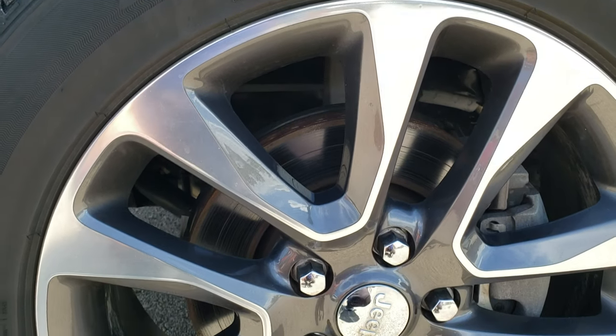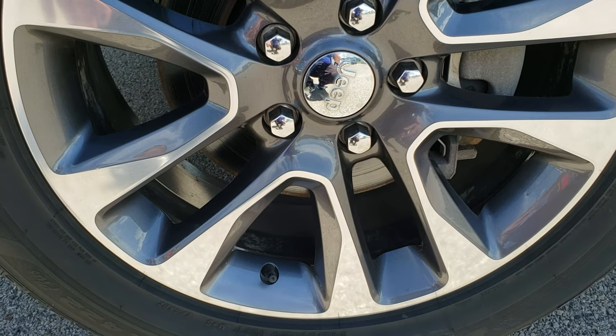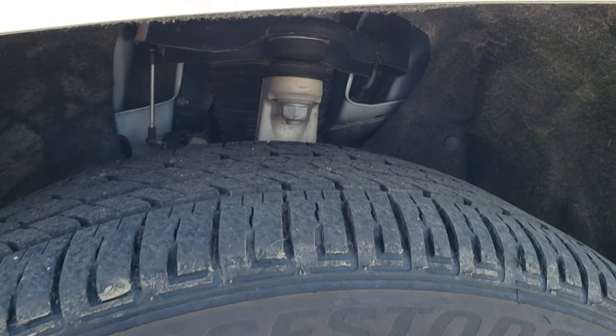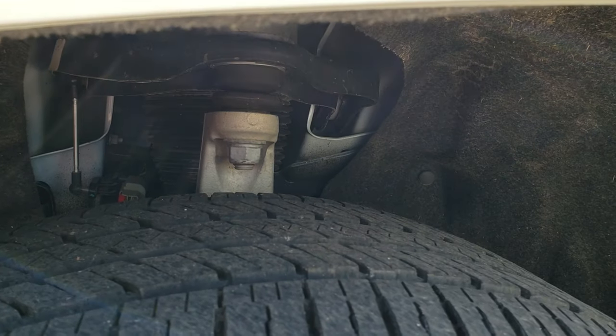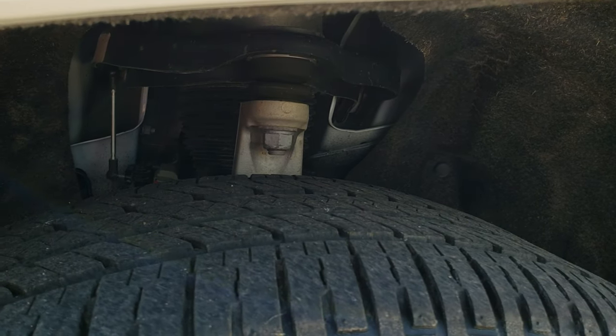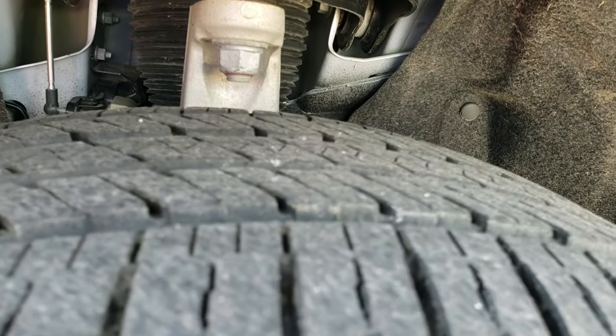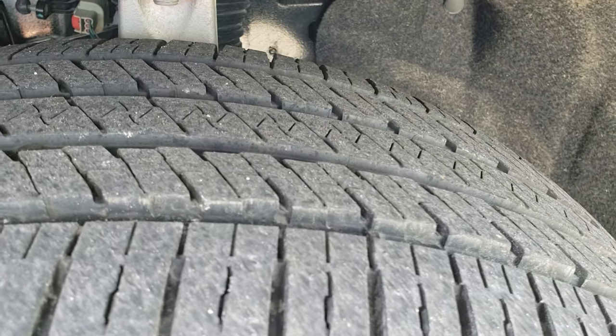Your best way to check out the vehicle before seeing it in person — it comes with painted and polished aluminum 20-inch rims, Bridgestone Dueler Coppia 265-50R20 tires, and these tires have probably about 60-70% of the tread left on them.